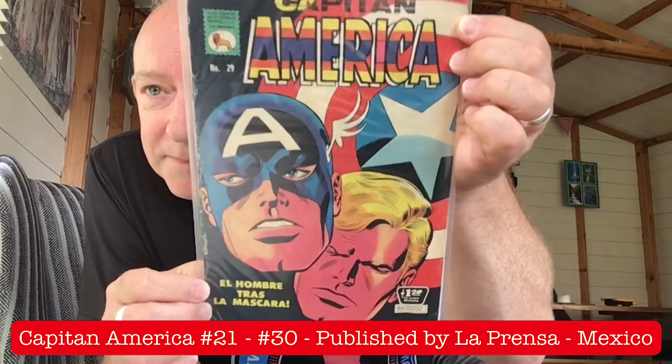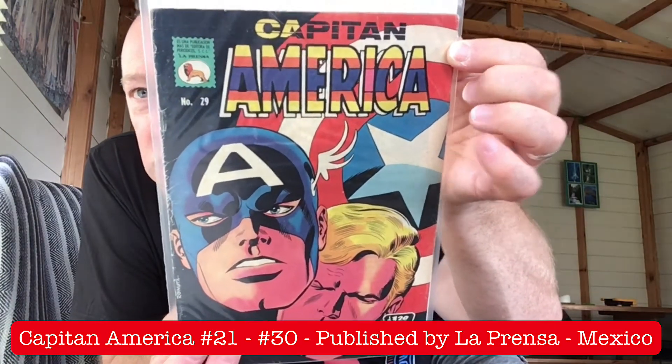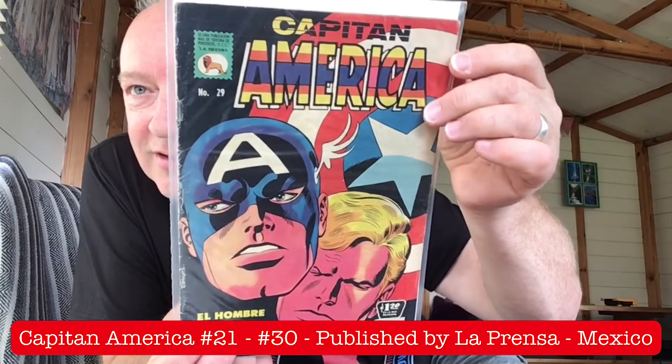Issue 29 — that's one of my favourite covers as well. I mean, look at what Loprenza have done with the banner, with the masthead there. That'd be great.